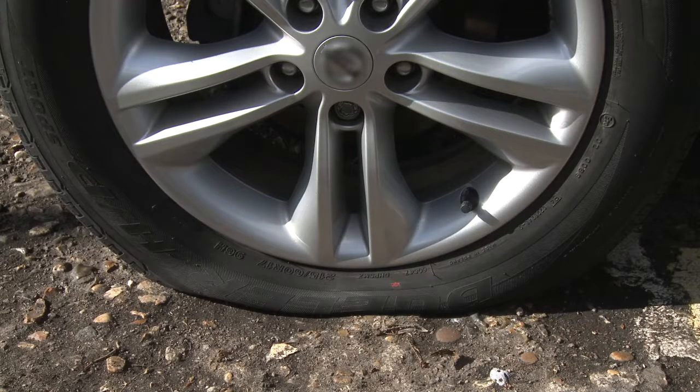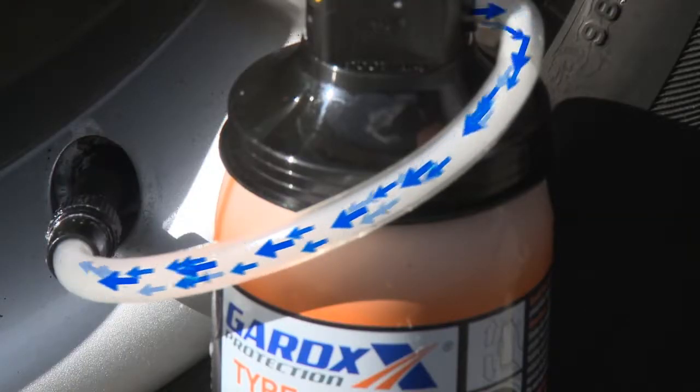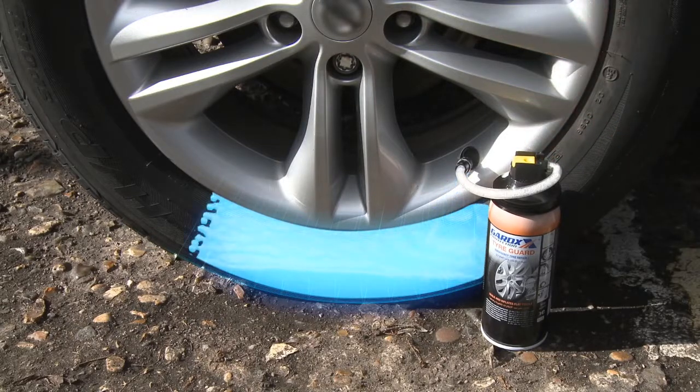Safety features are also included as part of the package with temporary puncture repair. GARDEX Tire Guard is an easy and very safe way of temporarily repairing a puncture at the side of the road without removing the wheel.